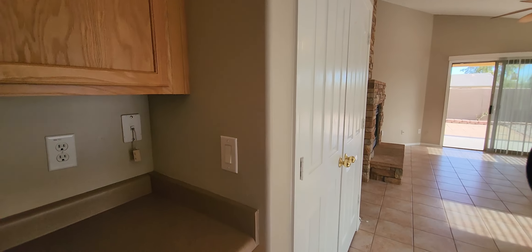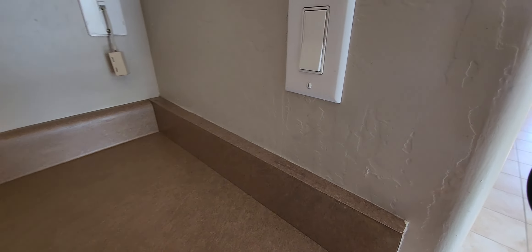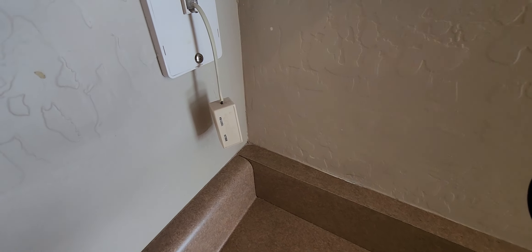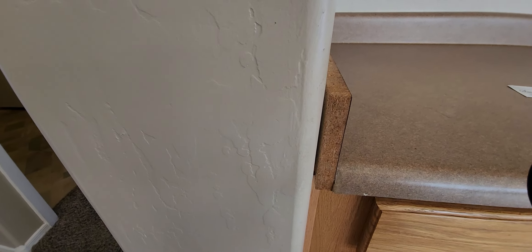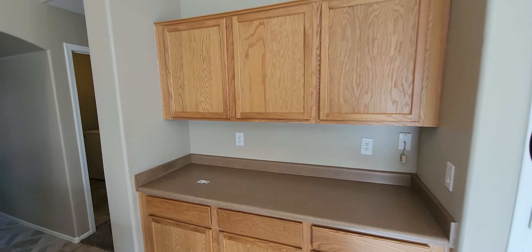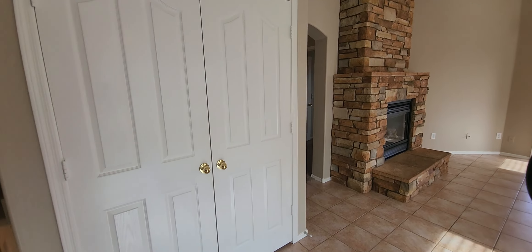One thing I wanted to point out — whoever installed this, you can see it's thin here and gets thicker as you go to the edge. And then because everything was put in catawonkas, it's the exact opposite: thinner here and thicker there. See how that molding is pulled away from the wall — it shouldn't be like that. Just poor craftsmanship overall. And you do have a good size pantry.